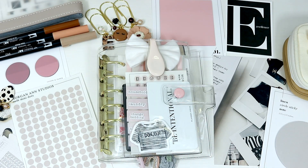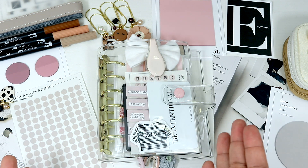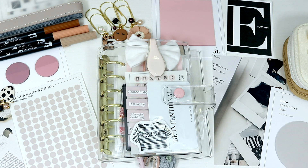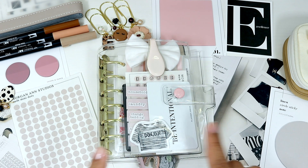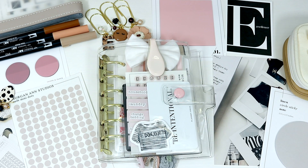Hi everyone, welcome back to my channel! I'm so excited about this video. As you can see, I have a new beautiful planner — this is a clear planner from Cat's Bra. It is a pocket size with gold rings, and it's a very thick material — not the material from the Amazon clear planner — and it has this cute little pink button.